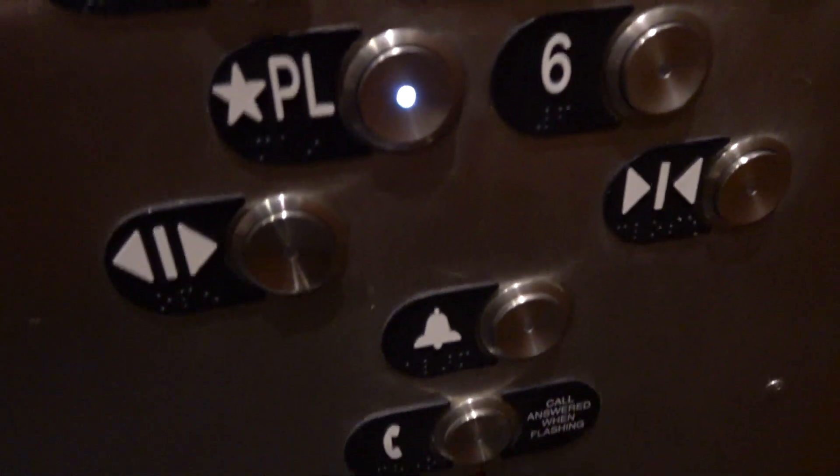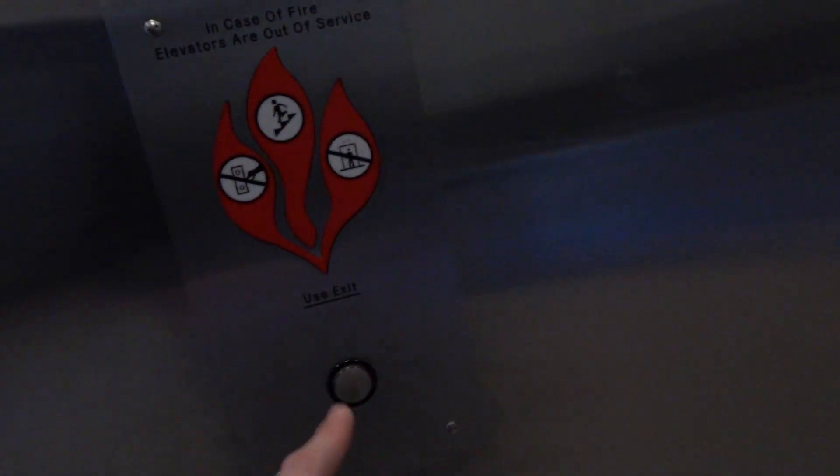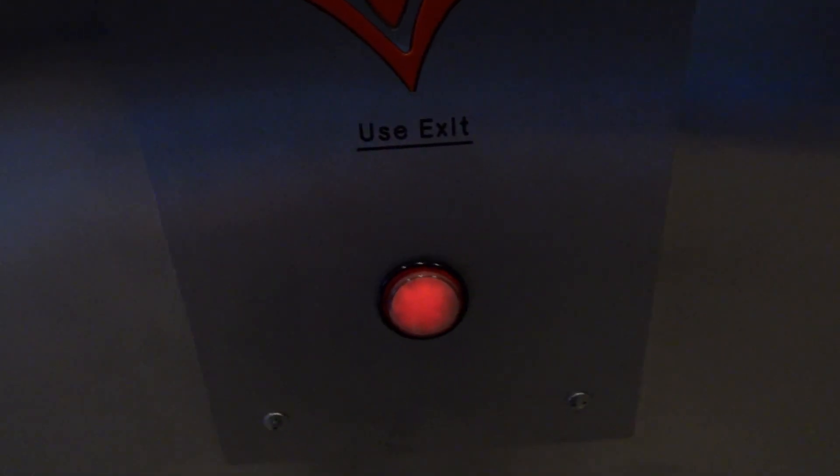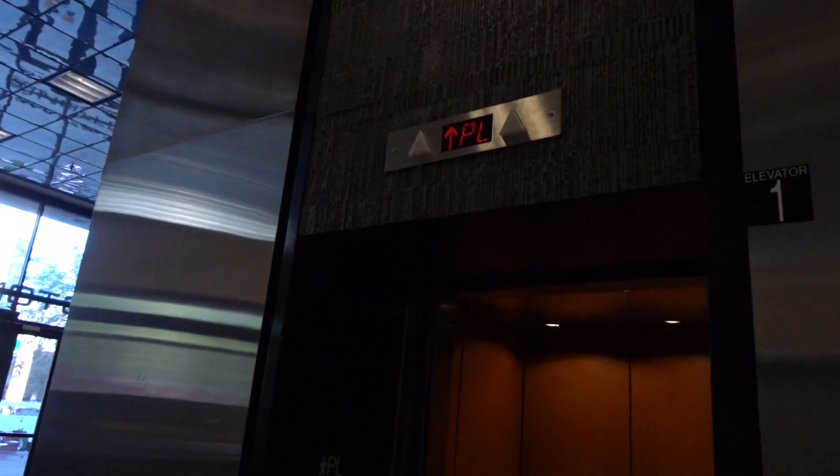There's a button to go out. Fire service. It won't ring if the door is open. There it goes. That's it. There it goes.